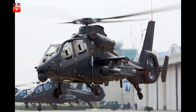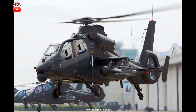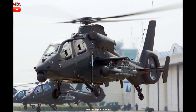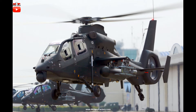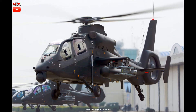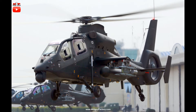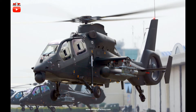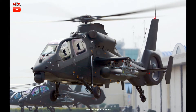At its core, the Harbin Z-19 is comparable in capabilities to current generation attack helicopters such as the American Hughes AH-64 Apache and the Russian Mi-28 Havoc, though more akin in mission scope to the USMC Bell AH-1 Viper, a highly modernized version of the Vietnam War-era Cobra attack platform. As such, it follows conventional wisdom in its design configuration with the two pilots seated in tandem.